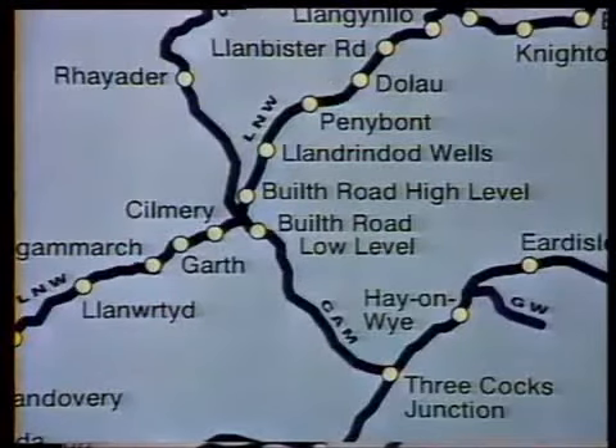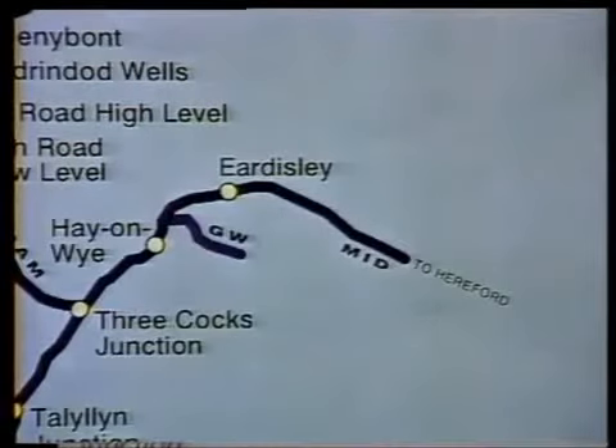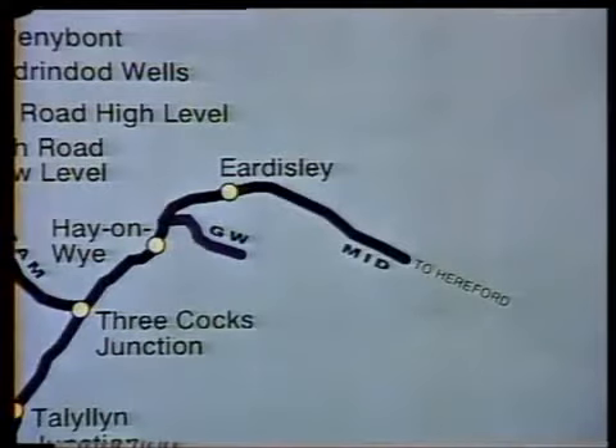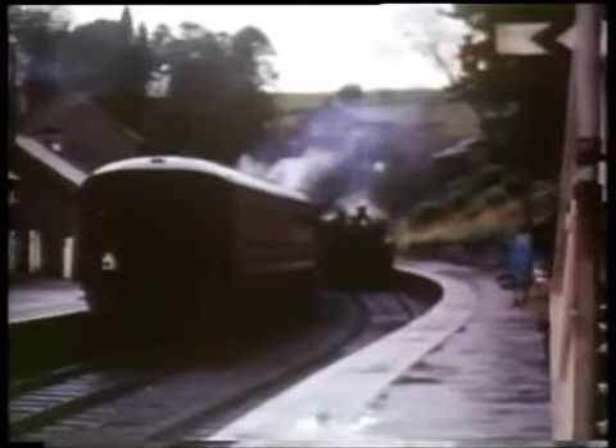This line made a junction with the London and North Western Railway's Central Wales line from Swansea to Craven Arms at Builth Road. From Threecocks Junction, a Midland Railway-owned line to Hereford struck off — a distant tentacle of that railway's empire based on Derby — by which, through running powers over the Neath and Brecon, the Midland kept a tenuous contact with its lines in and around Swansea, acquired to give that company a slice of the lucrative traffic in the coalfields of South Wales.